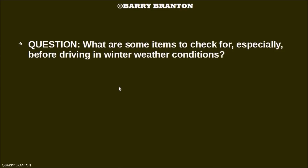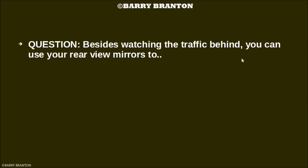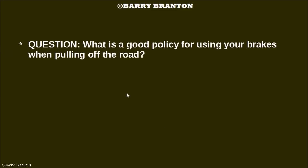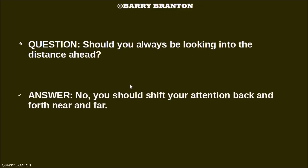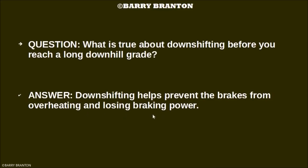What are some items to check especially before driving in winter weather conditions? Check the antifreeze coolant level and the windshield washer de-icer liquid level. Besides watching traffic behind you, you can use your rear view mirrors to watch for possible tire fires. What is a good policy for using your brakes when pulling off the road? Avoid using your brakes until your speed has dropped to about 20 miles per hour. Should you always be looking into the distance ahead? No — you should shift your attention back and forth, near and far. What is true about downshifting before you reach a long downhill grade? Downshifting helps prevent the brakes from overheating and losing braking power.